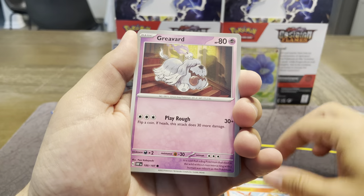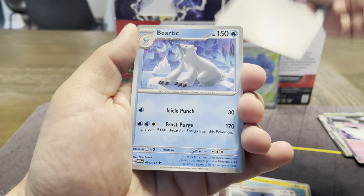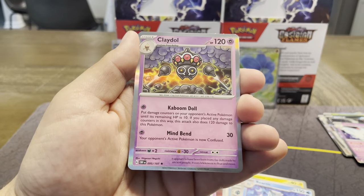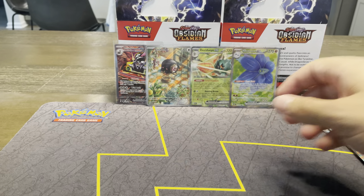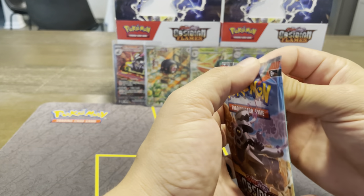Serskit, Numel, Grivard, Tyne, Flamigo, Bronzong, Bertic, Lily, Palpitoad, and that crazy Claydol. That last video we pulled so many Claydol — that was the majority of the holo rares we pulled. I was like, oh my gosh. We did end up pulling one parallel, which is nice.